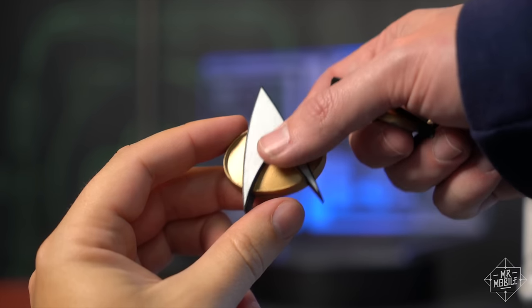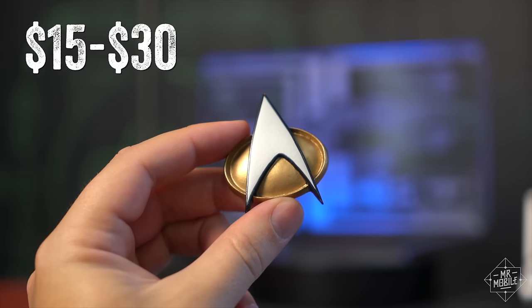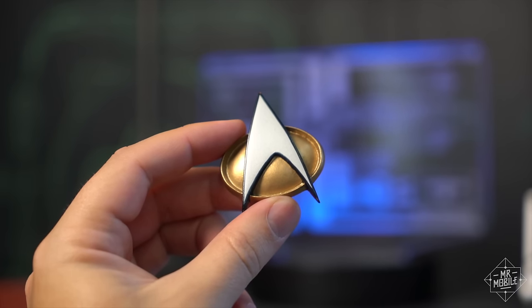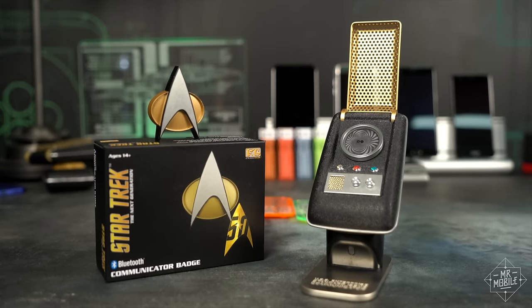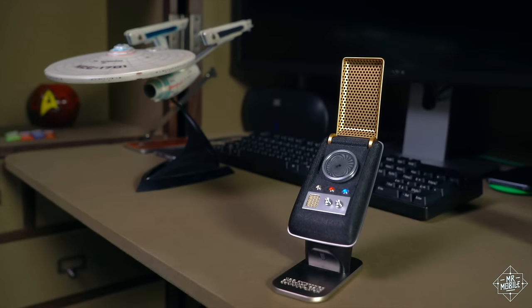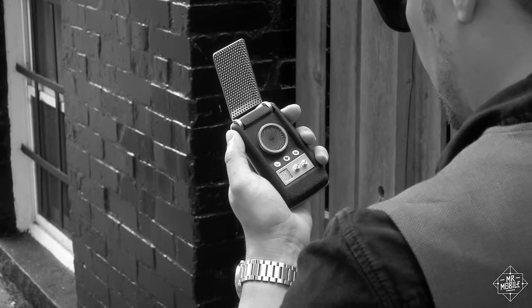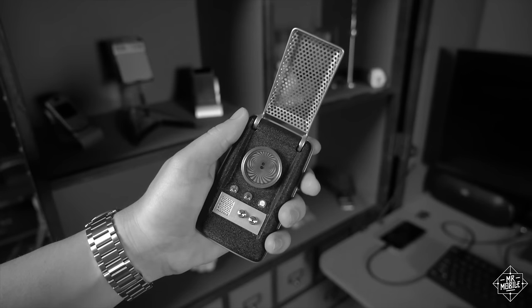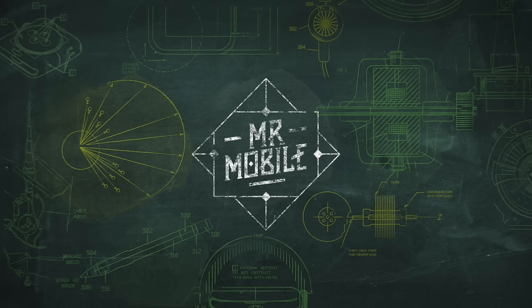If you want a badge that looks like this one, there are significantly less expensive options out there. And if you want a Star Trek Bluetooth communicator that works well, there's one of those, too. Sure, it's from 100 years earlier in future history, and it costs a bit more, but it earns its price tag. To see my review of that communicator, as well as tons of other tech from Trek to today, visit Mr. Mobile on YouTube, and subscribe while you're there. Until next time, thanks for watching, keep your hailing frequencies open, and stay mobile, my friends.